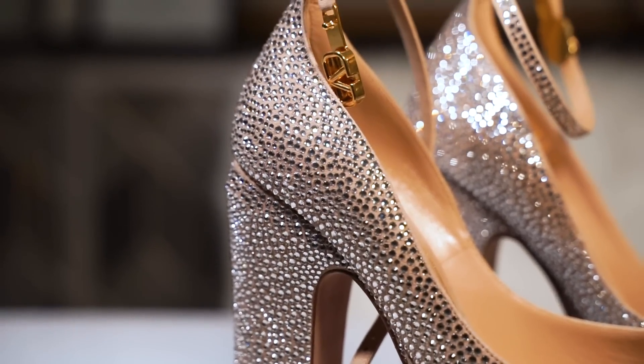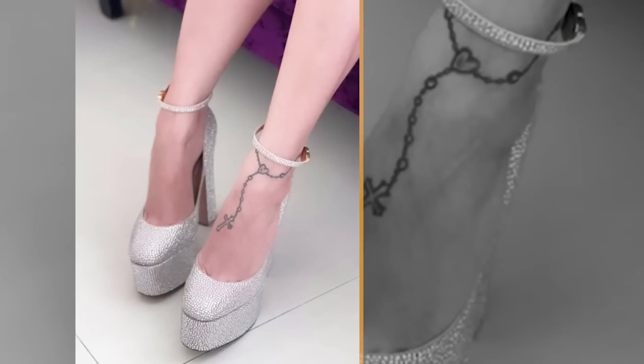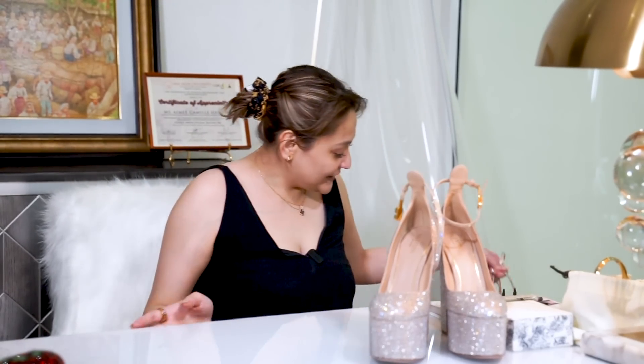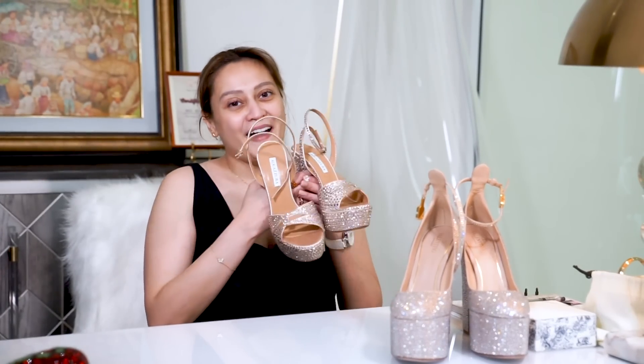I don't have to size up even if it's a pump because it's really nice. I just showed my reel here because I've already made it. I'm so happy! From the Tango, let's finish our platforms here. There's Aquazura.